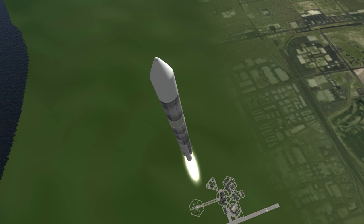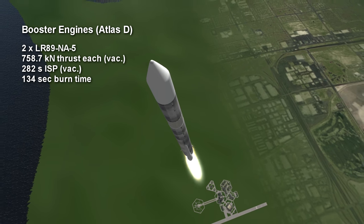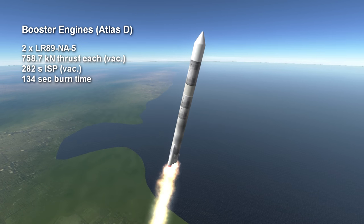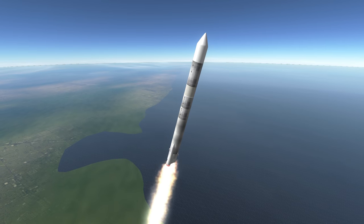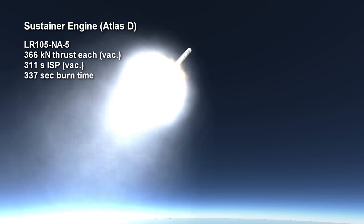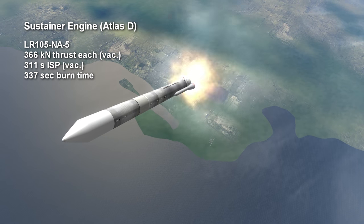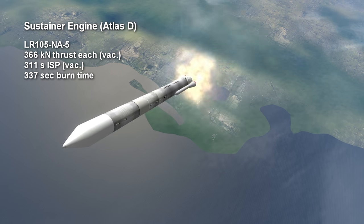For the Atlas D version, the booster engines were two LR89-NA-5s with 758.7 kN of vacuum thrust each and a 282 second specific impulse. The boosters took kerosene and liquid oxygen propellant from the same tank as the sustainer engine in the center, which on Atlas D was an LR105-NA-5 with 366 kN of thrust burning for five minutes and 37 seconds. The sustainer had a 311 second vacuum specific impulse.